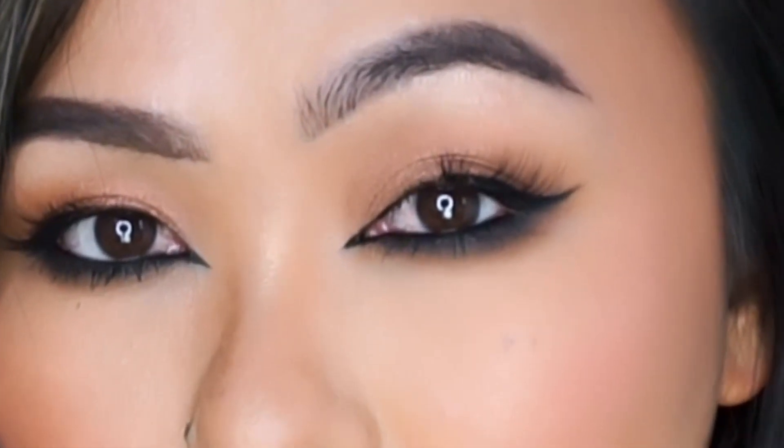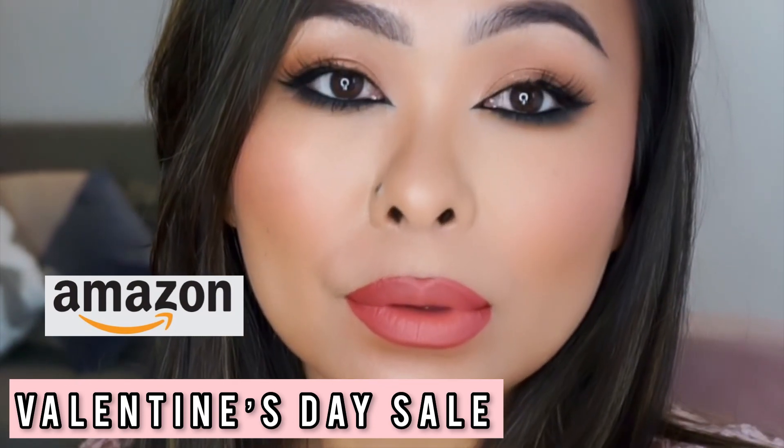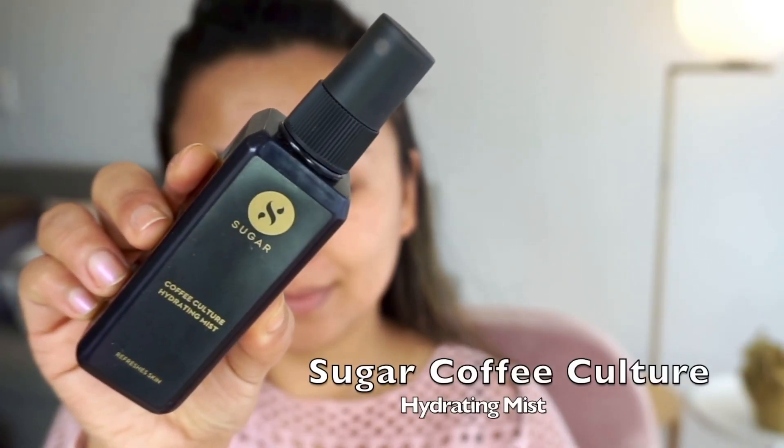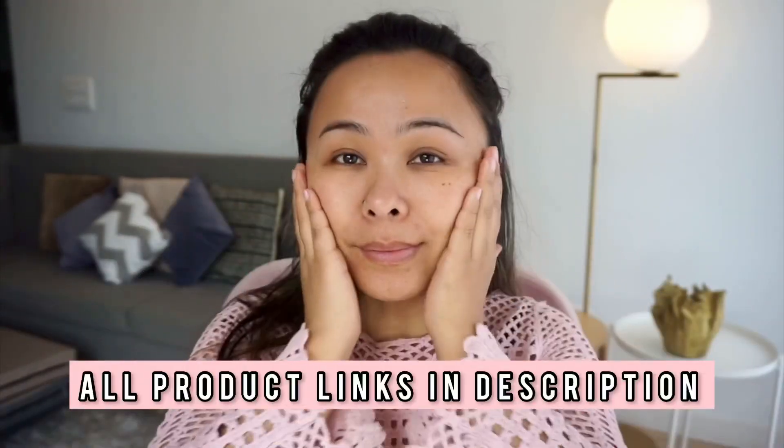Hey everyone, Siring here. Today I have this super glamorous and hot date night look. If you want to look expensive using affordable drugstore makeup products, then this is the video for you. And to top it off, Amazon is having their Valentine's Day sale, so all of these already affordable products are at a discounted price. I'm starting off with the Sugar Coffee Culture hydrating mist, which is very refreshing and hydrating.